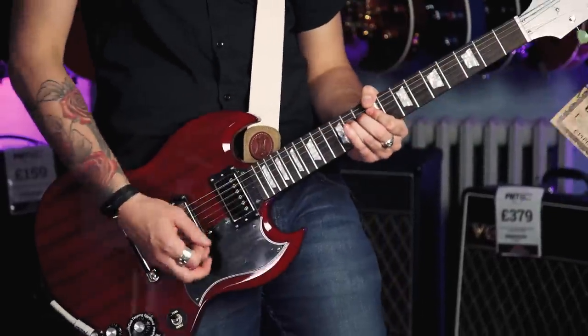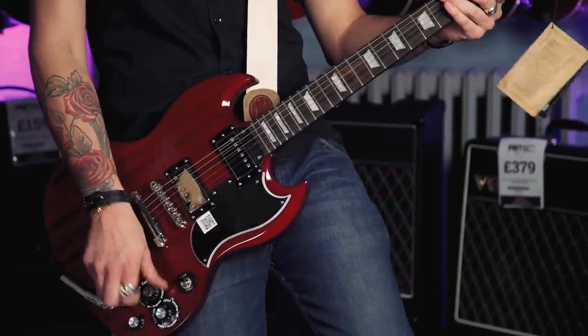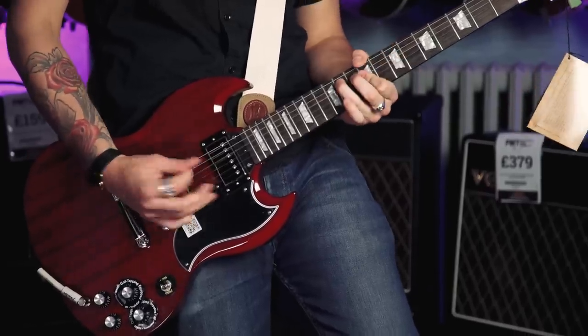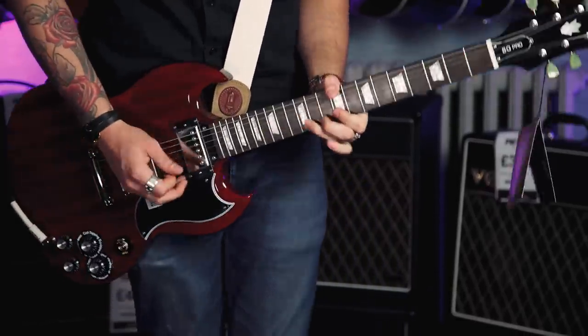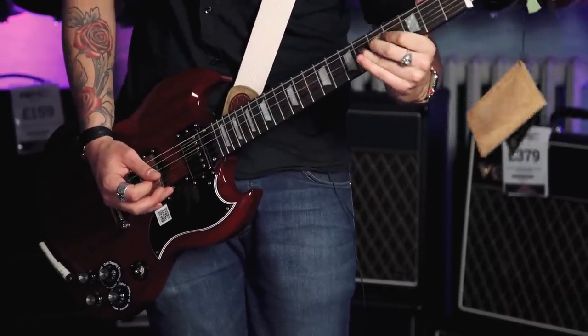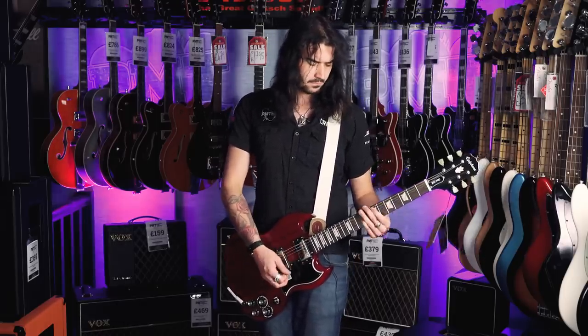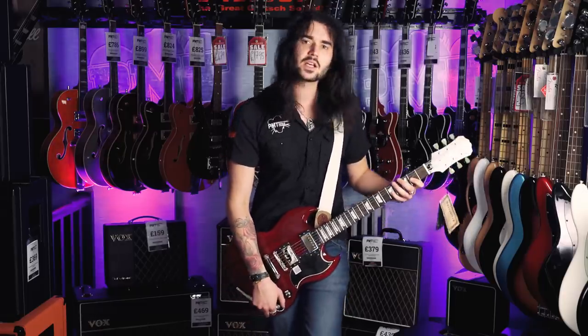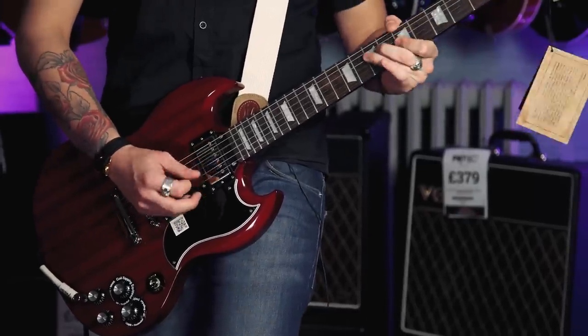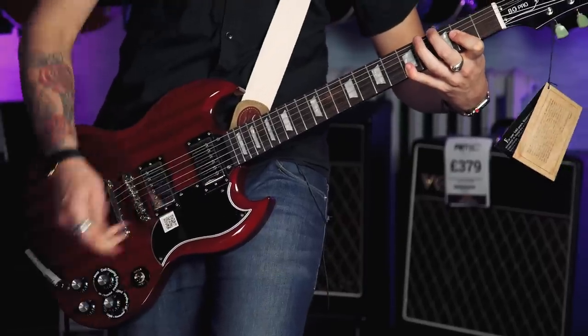Let me show you some clean sounds and get the coil tapping on the go. This is the neck pickup in full humbucker mode — then coil tapped out. Now the bridge pickup in full humbucker mode — then coil split. It makes it a little bit thinner, a little bit more sparkly, like a Strat.